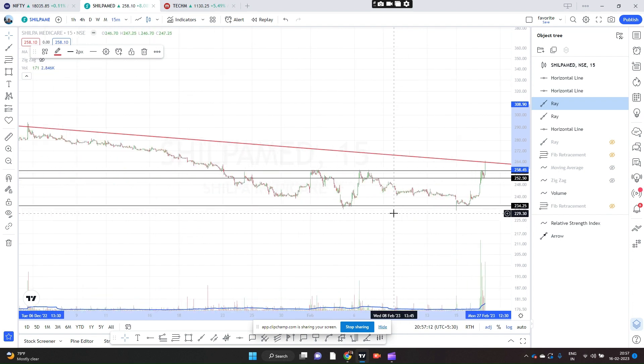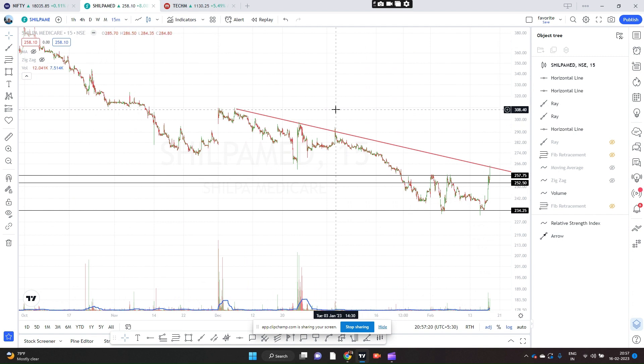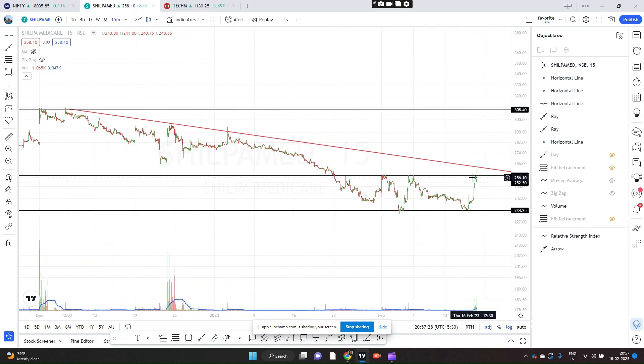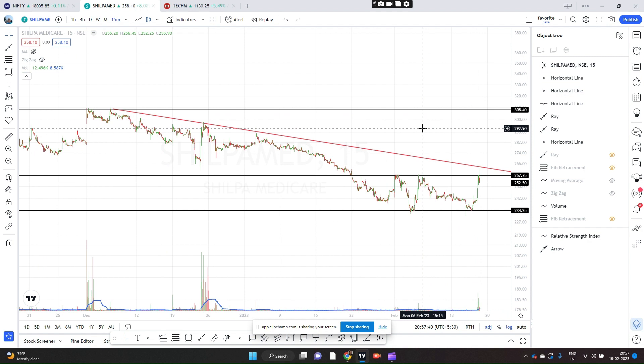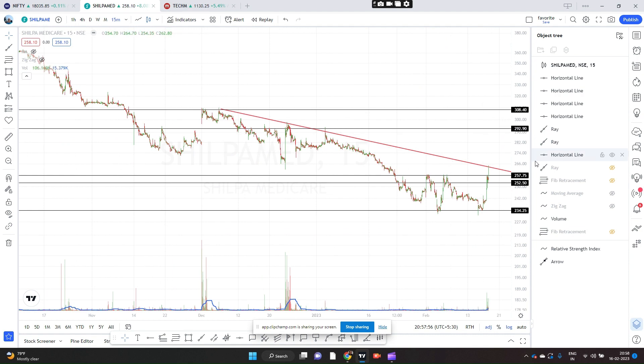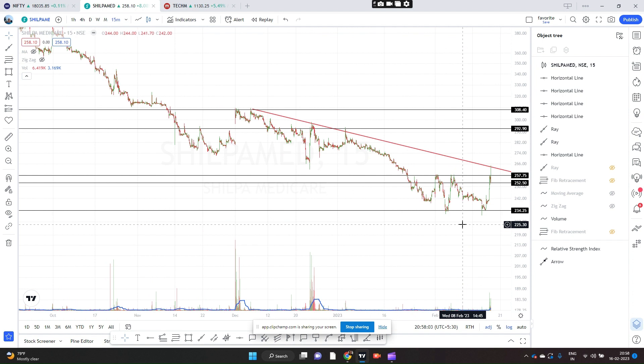Your stop loss will be just below the low of around 230 rupees — a few rupees below 230. Talking of targets, I think 308 is a good target. Supposing you buy at 257, that is about 50 rupees or 20%. If you want to exit early, the first target could be 292, as some selling could come there. So I have given you the entry price, stop loss, and targets. It's a good risk-to-reward trade. I hope you like it — please give a thumbs up and share with your friends.